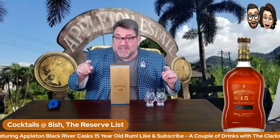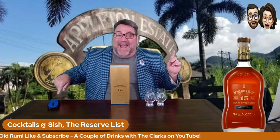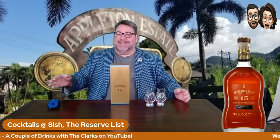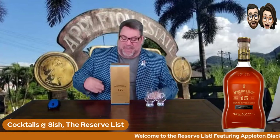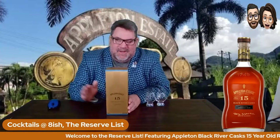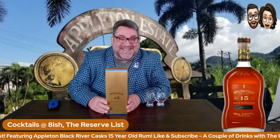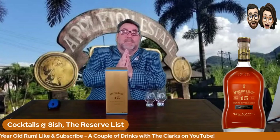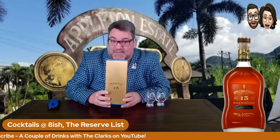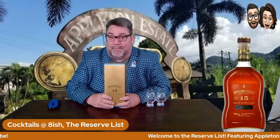Welcome folks to a special edition. Tonight we are trying for the first time Appleton Black River Cask 15-year-old rum. Ladies and gentlemen, let's unbox this baby.